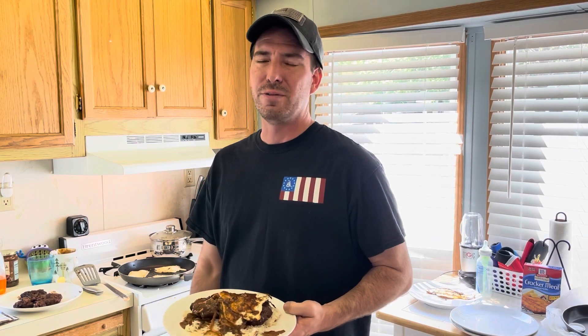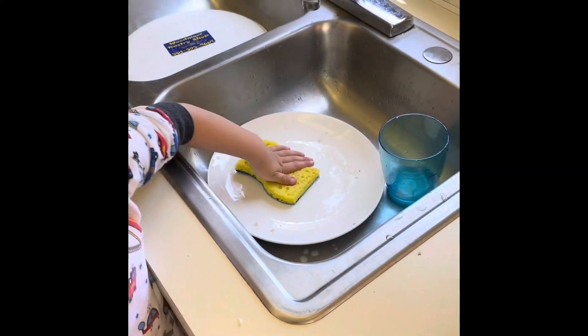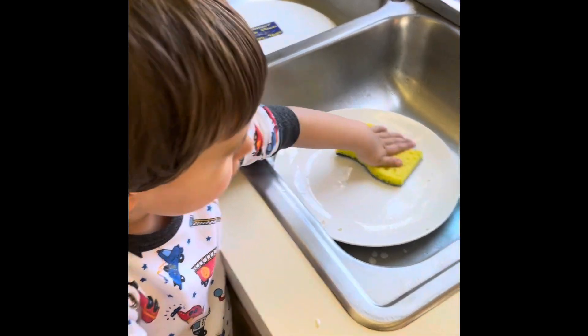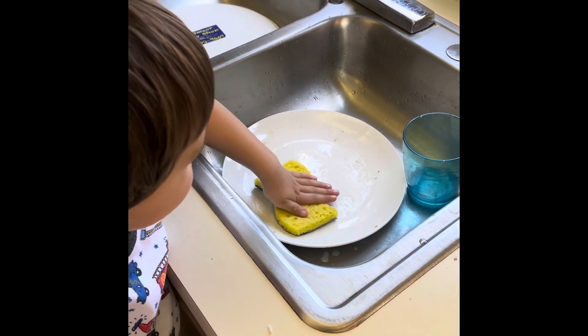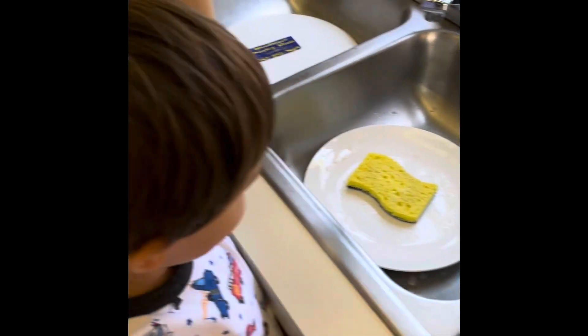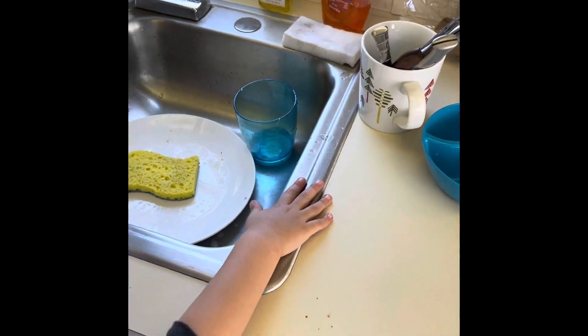Let us know if you've tried this recipe or you want to see us do more recipes. Again, guys, Junior, Keystone RV. Thanks for watching — make sure you click like and subscribe. Nobody eats for free in the camper. Why? You've got to scrub the dishes if you eat here. Scrub it, scrub it good.